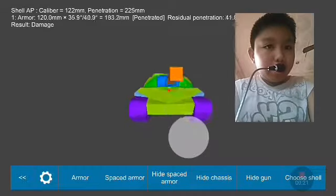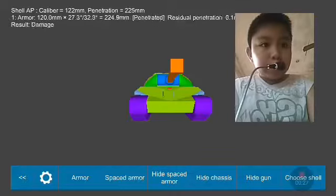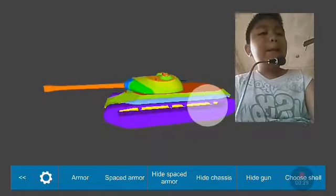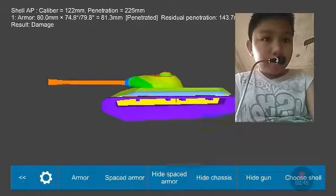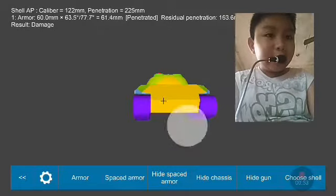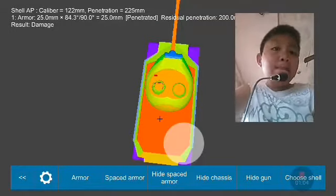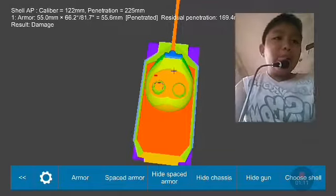Here is the WZ-111 armor scheme. The frontal armor is 196 millimeters, but angled it becomes around 226 millimeters on the upper plate and only 175 on the lower plate. The frontal turret armor is 380 millimeters, the side turret armor is 130 millimeters, and the side hull armor is 161 millimeters. The rear armor is thin at about 66 millimeters, though it is angled. The rear turret armor is 60 millimeters. The top hull armor is just 25 millimeters — easy for artillery — and the top of the turret is 55 millimeters.